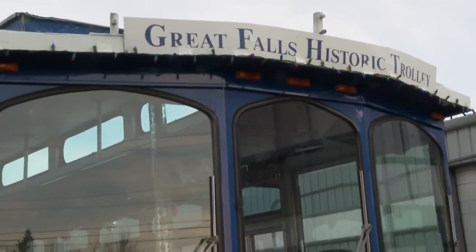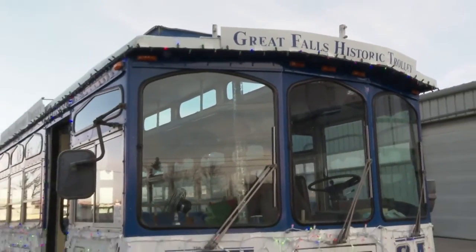We try and make it as educational as possible, as well as entertaining. COVID or not, the Great Falls Trolley is open for business and here to show you around.